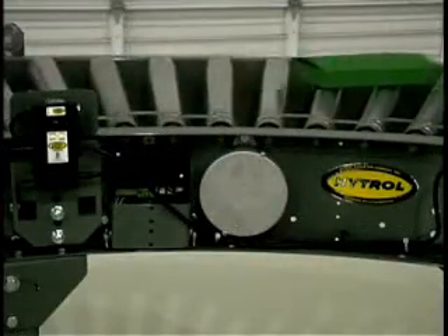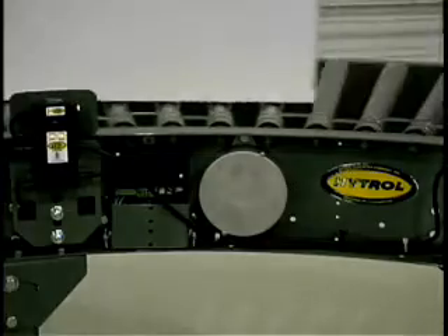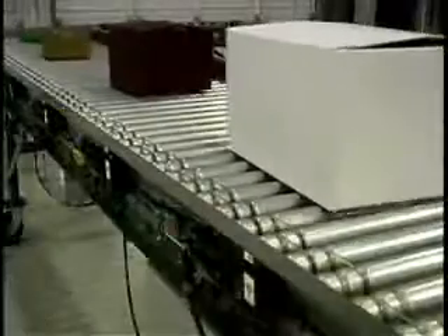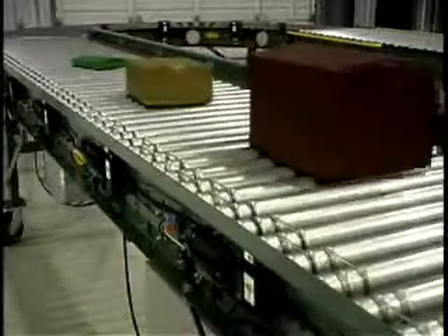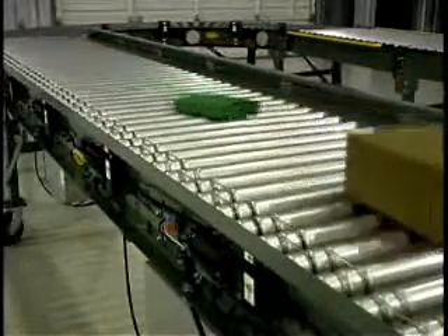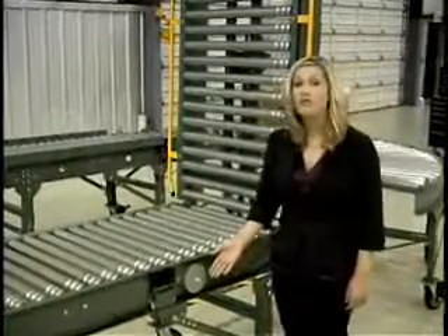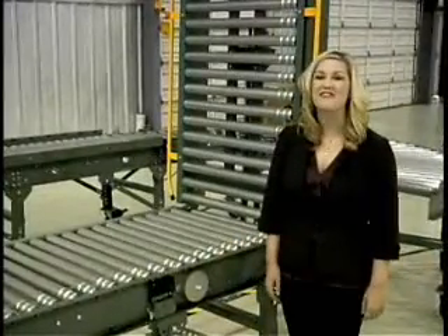In developing the E24, Hytrol engineers have made vast improvements over conventional 24-volt conveyor technology and created a system that's more efficient, easier to maintain, and longer lasting. At the heart of the E24 is the 24-volt direct current motor, designed for low RPM use as required in conveyor systems.